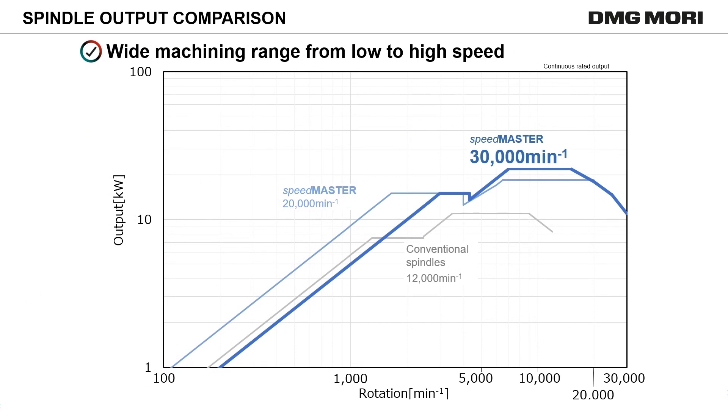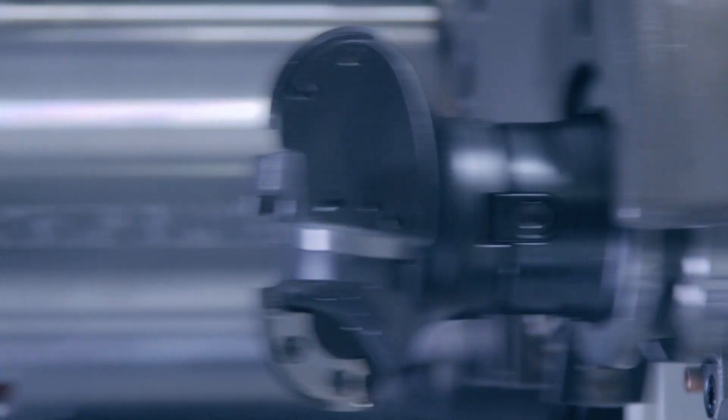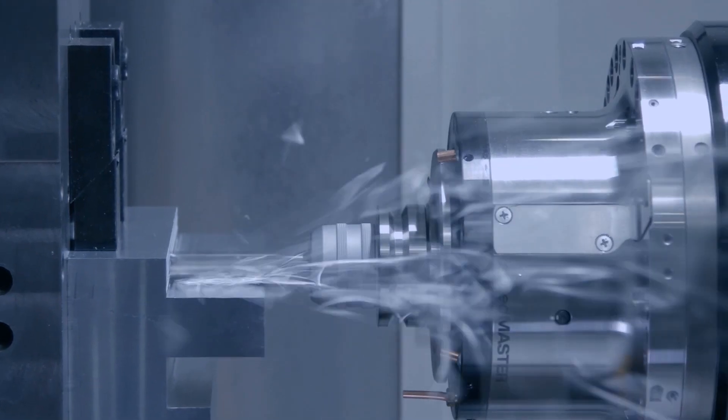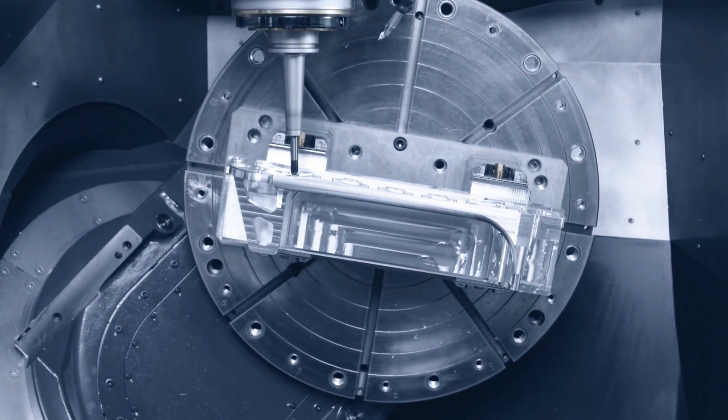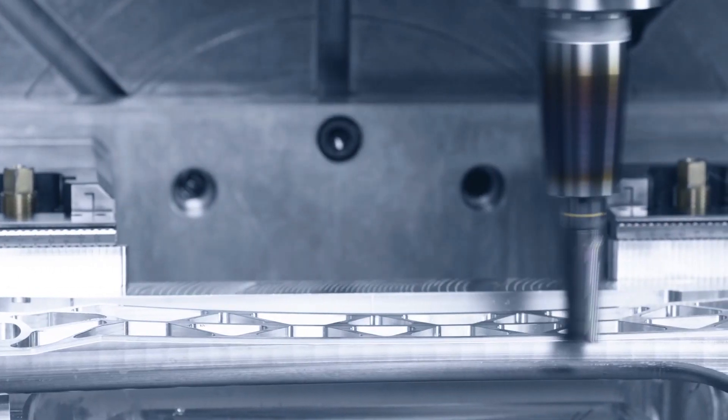Speedmaster 30,000 RPM covers the whole range from low up to high speed rotation. Even at low speed, it stands comparison with conventional 12,000 RPM spindles. Speedmaster 30,000 RPM possesses a motor performance capable of rough machining conventional metal, enabling customers of many industries to diversify their machining at any speed and raise their productivity.